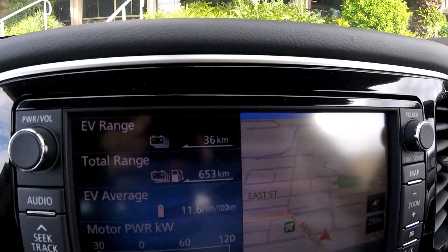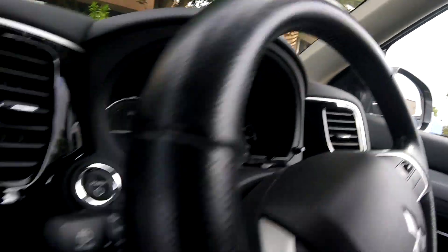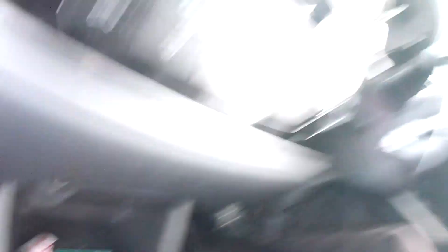We arrived at work with 36 kilometers — that's the record — 36 kilometers and almost 77 percent. 77 percent.